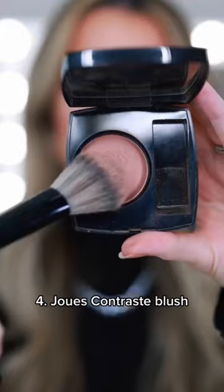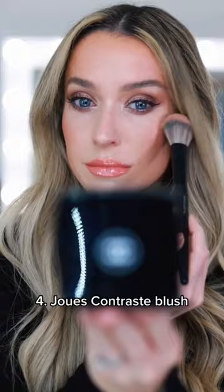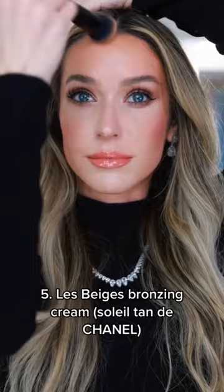The powder blush is iconic. One of my favorite shades is Jersey because it adds the perfect natural flush to the cheeks. And finally, the Le Beige Bronzing Cream, formerly known as Soleil 10 de Chanel — it blends so easily and never looks orange or muddy.